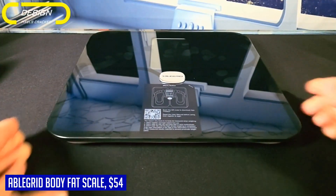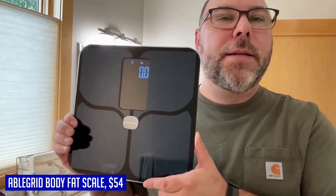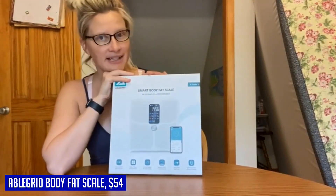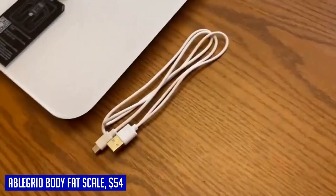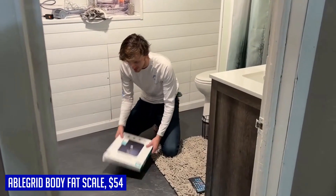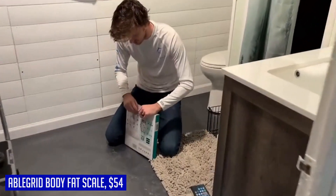This scale syncs seamlessly with the FitDays app and other fitness apps such as Fitbit, Google Fit, Apple Health, and Samsung Health. You can track and manage your health data easily and even share your achievements with friends anytime and anywhere. If you're serious about monitoring your body composition and achieving your health goals, the Abligrid body fat scale is the perfect choice. Its comprehensive analysis, large display screen, rechargeable design, and app integration make it a top-notch scale for anyone seeking accurate measurements and advanced features.